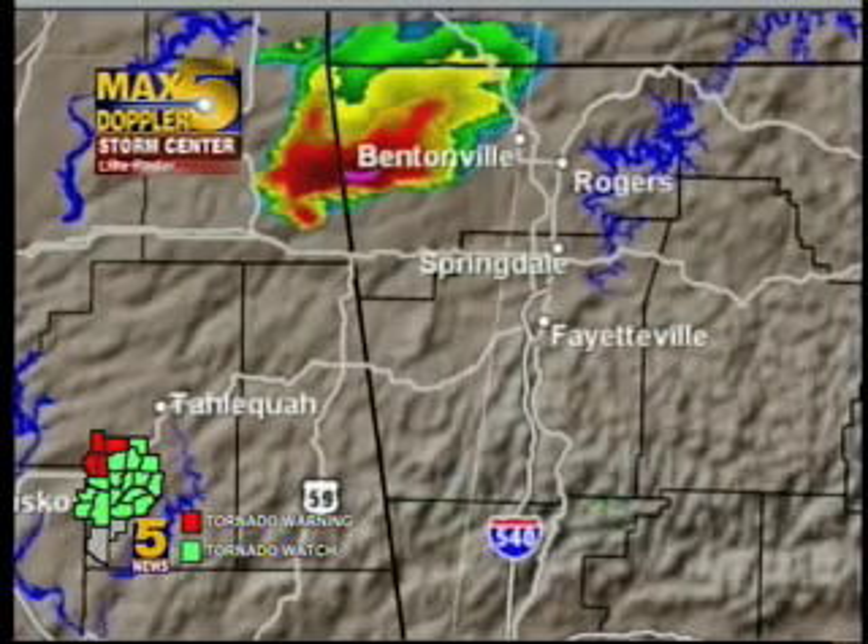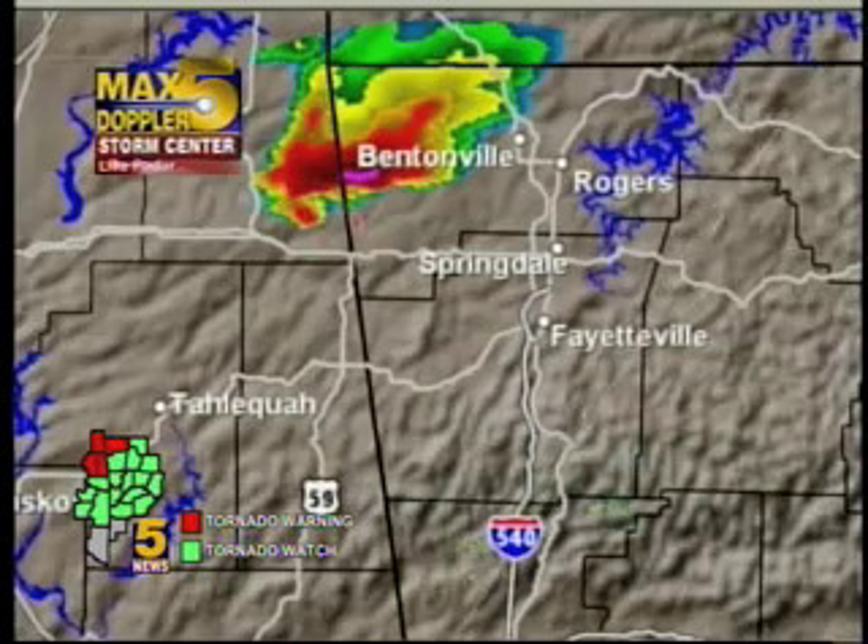We're getting reports from emergency managers in Northeast Oklahoma and especially Delaware County of a tornado on the ground in Kansas, Oklahoma, and also significant damage in southern Delaware County. Let's go to Max 5 Live Doppler radar — we're looking at a well-defined hook echo on Max 5 Doppler radar and also a circulation on the ground.